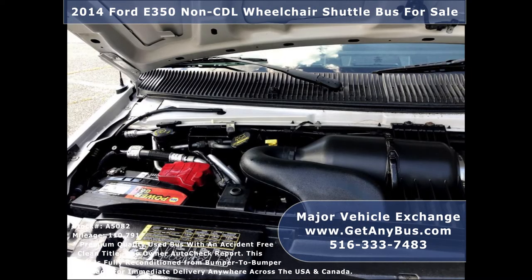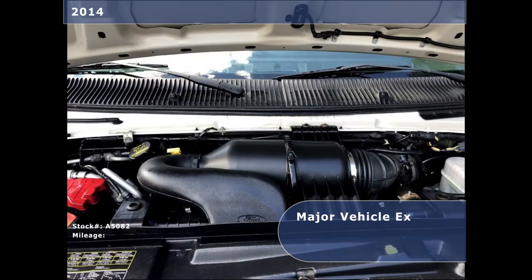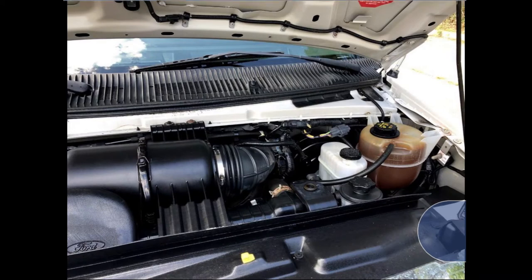It is equipped with a rugged and economical 5.4-liter V8 Triton gas engine which delivers superb power and performance under load. All electrical and mechanical features are in excellent working condition and all fluids have been checked and changed as needed.